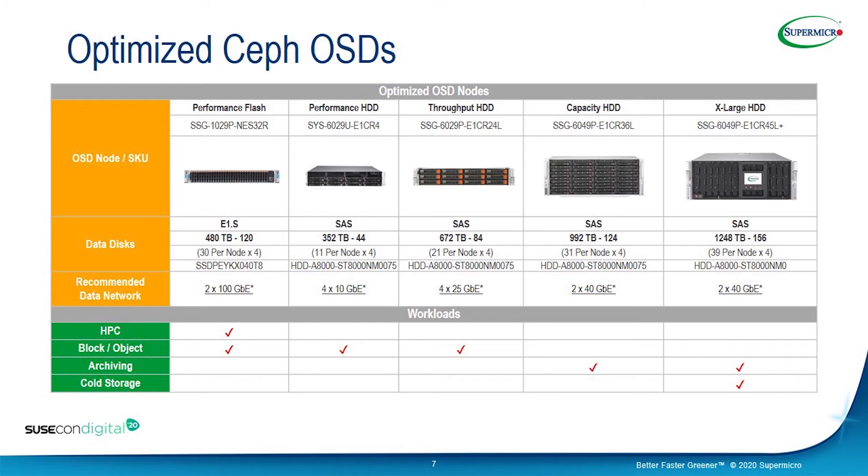The next two flavors are capacity and extra large. The capacity flavor gives around 992 terabytes from 31 drives per node — a pretty large number of drives — and is best used for archiving workloads. The extra large flavor provides 1,248 terabytes of usable storage, taking around 39 drives per node, and perfectly fits archiving and cold storage use cases.